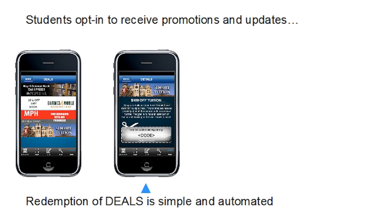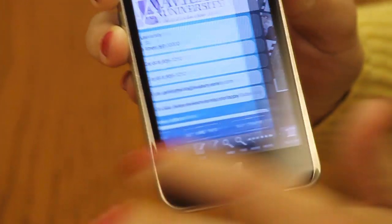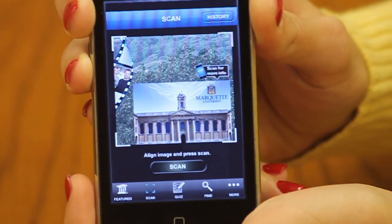Students opt in to receive promotions and updates, so you can offer specials such as merchandise discounts or waived application fees. You can also broadcast messages to a target group of students, inviting them to an open house or a campus visit.